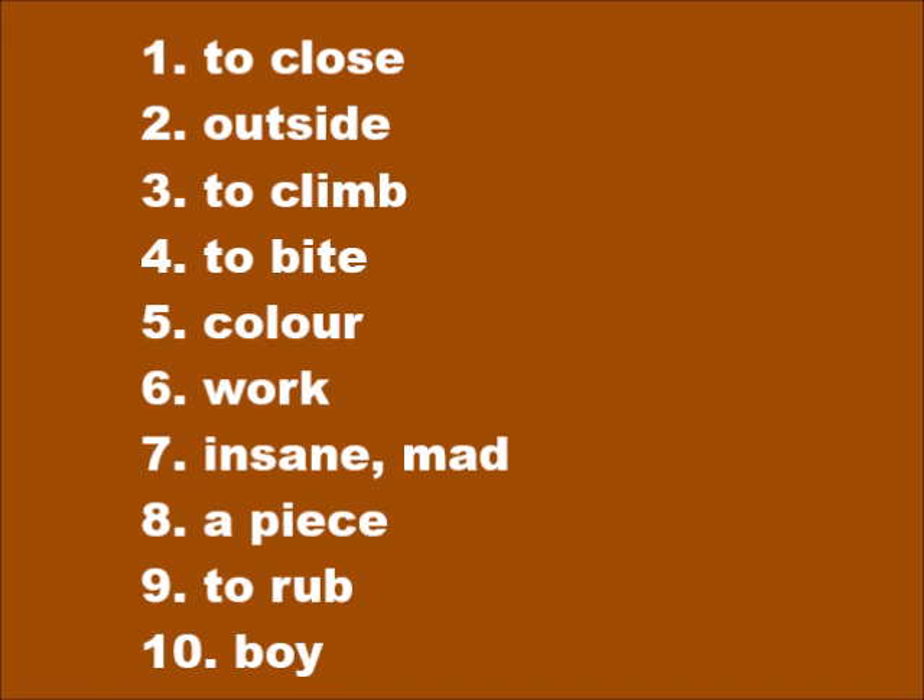Number two: outside — dèwò. Number three: to climb — monté. Number four: to bite — mòdé. Number five: color — koulè. Number six: work — travay.